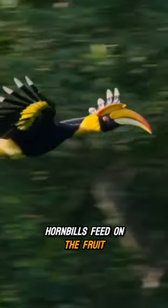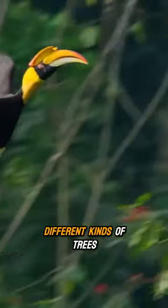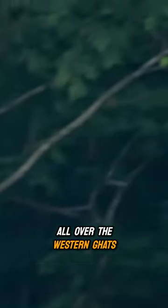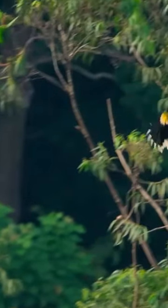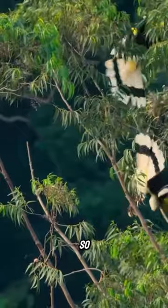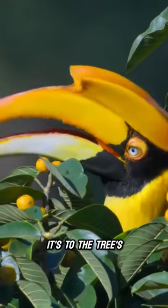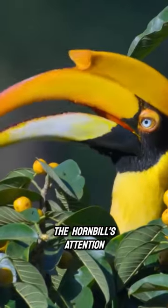Hornbills feed on the fruit of 40 or so different kinds of trees and transport the indigestible seeds they contain all over the Western Ghats. So it's to the tree's advantage to attract the Hornbills' attention.